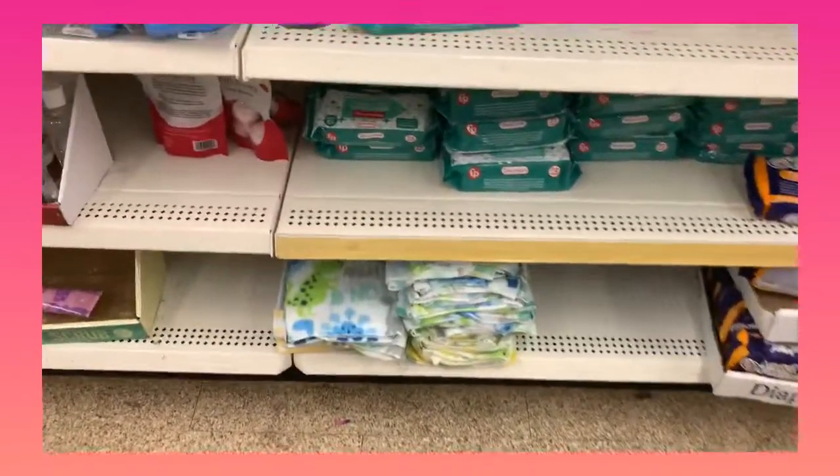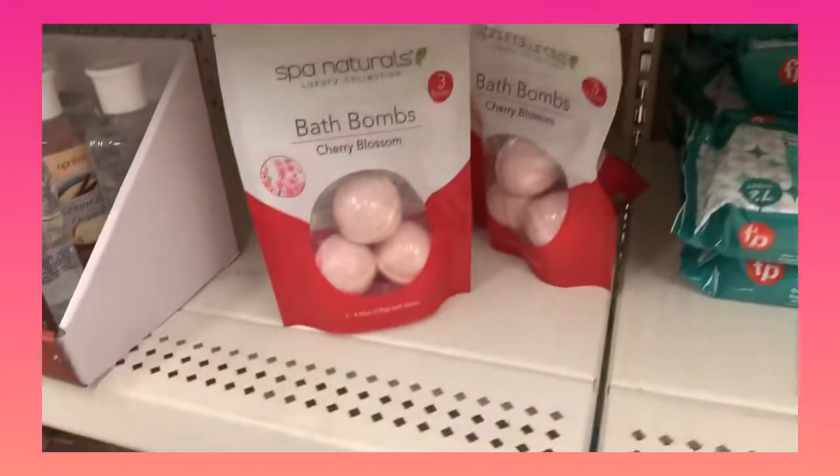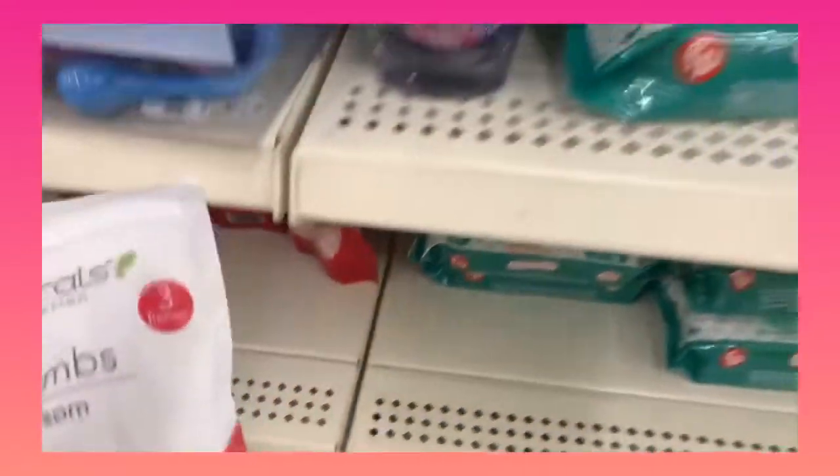Now we're over here and you can get baby wipes, they even got bath bombs. Cherry blossom — do y'all see that? And it's by Spa Naturals, so I think I'm gonna go ahead and pick up one of these.